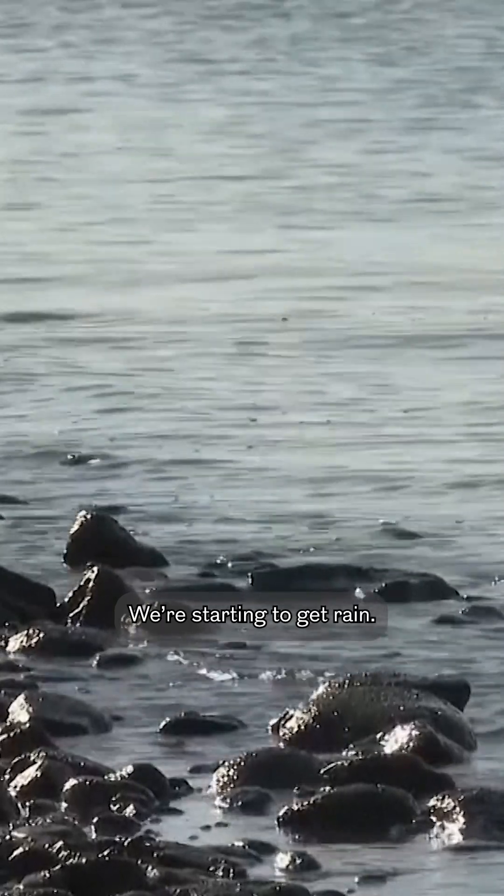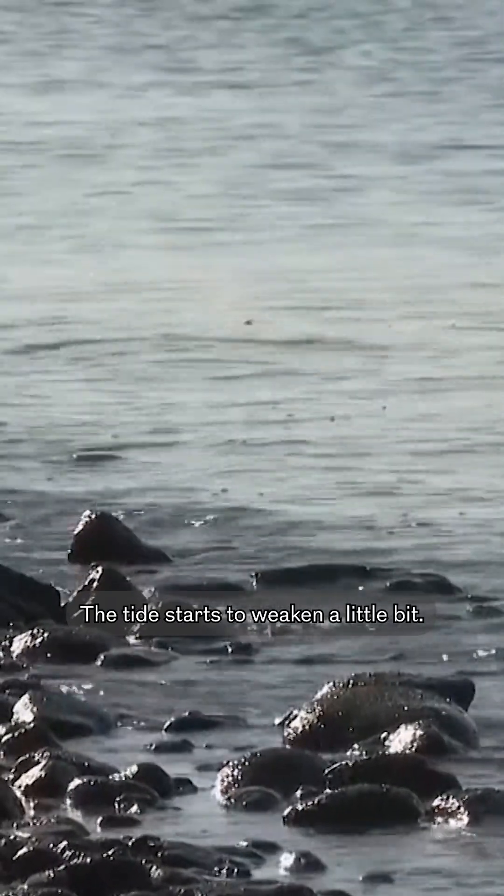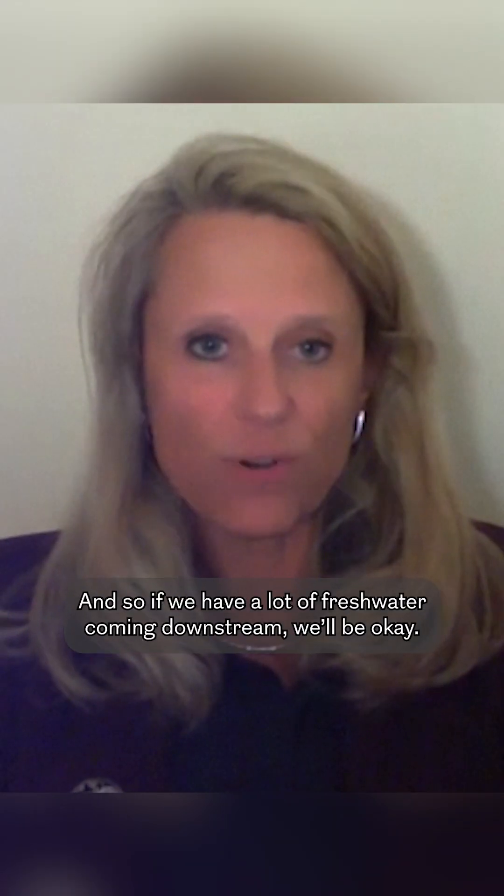We're starting to get rain, the tide is starting to weaken a little bit, and so if we have a lot of fresh water coming downstream, we'll be okay.